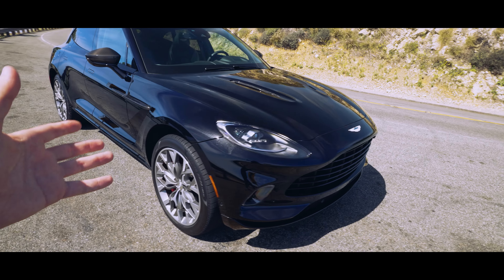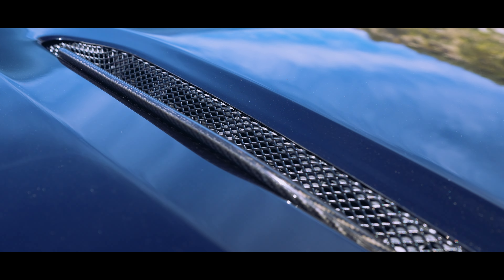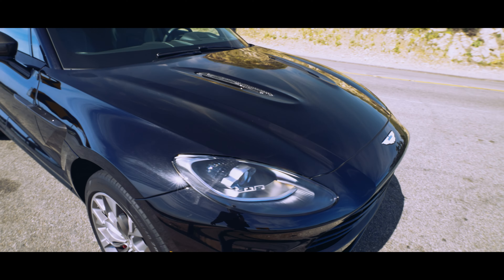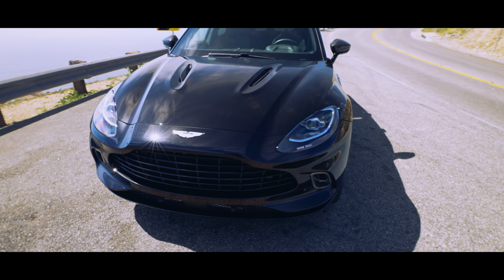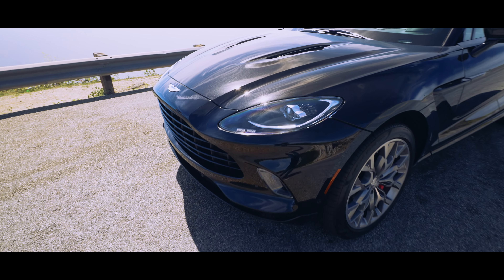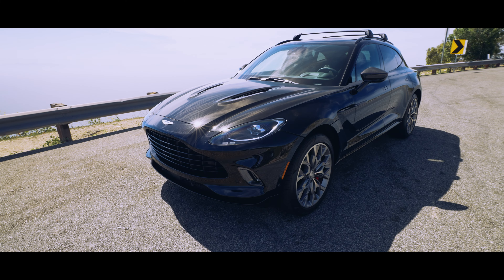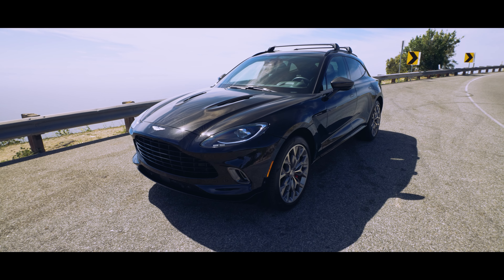Similar to how Aston Martin has done it in the past, using a lot of parts and bits from AMG. However, there's nothing wrong with doing that because Mercedes, in their AMG department, they know how to get these cars built well. Right away though, looking at the design of the Aston Martin DBX versus the competitor from Lamborghini, obviously the styling department couldn't be any more different.